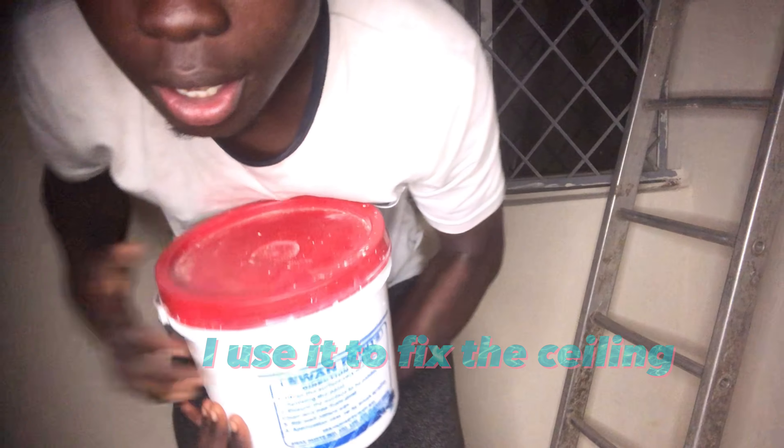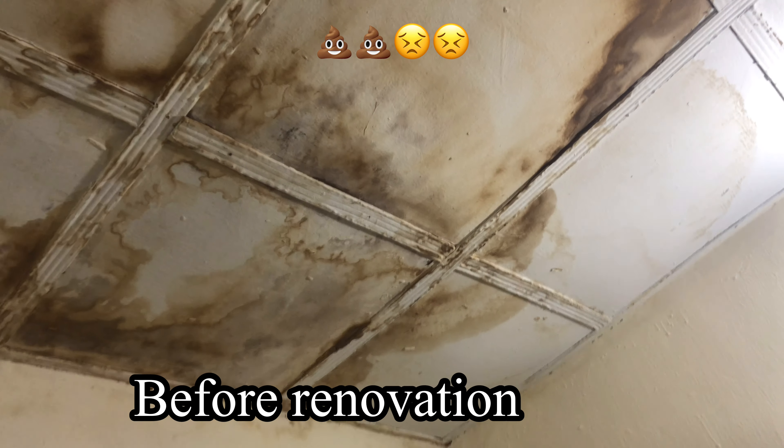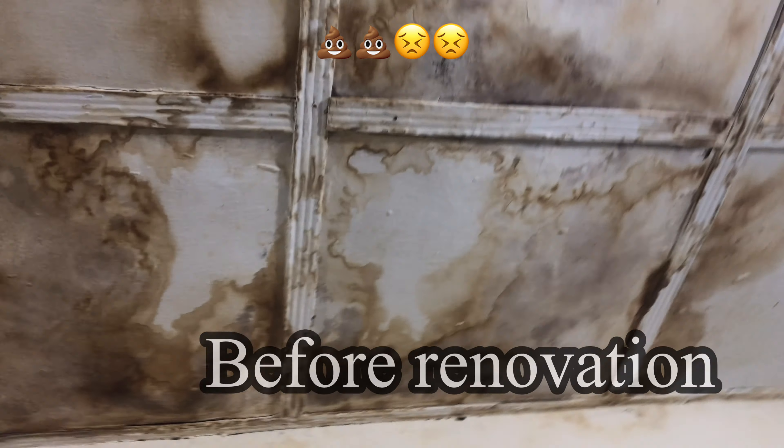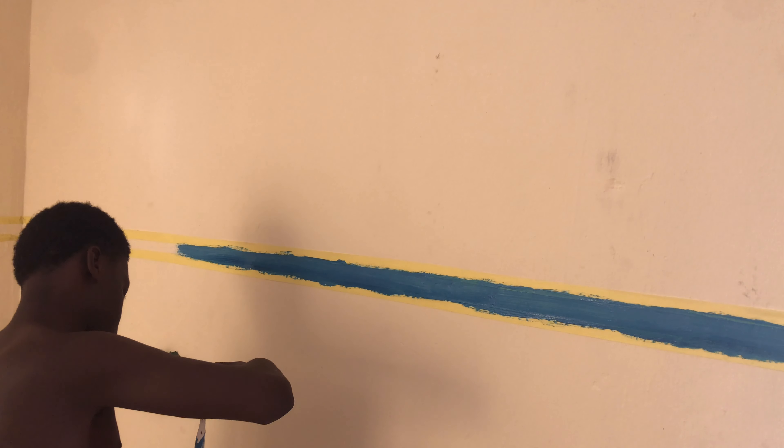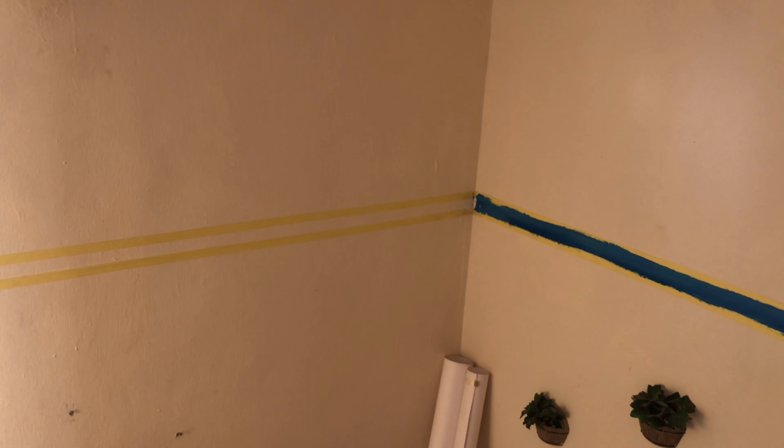Let's repair the ceiling. I think I'm going to open this up and see what's inside the room.